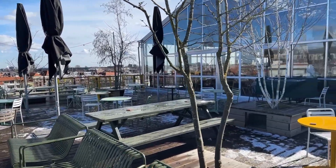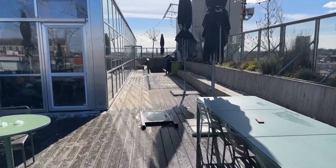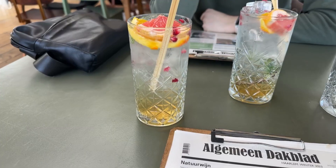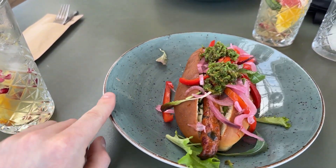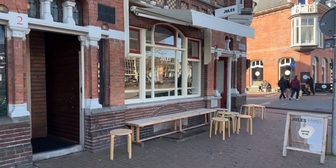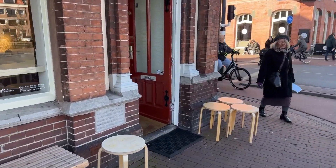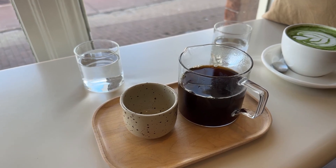Please ignore the snow and focus on the summer trip potential. Schmutzi was allowed inside and even got a bucket of water. We started with a homemade lemonade followed by a hot dog, a corn tortilla and an onion cake. To follow up with a coffee we went to Jules, a cafe on the corner next to the Dakkas. We drank a filter coffee and a matcha latte.